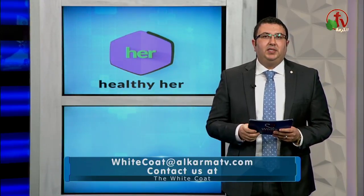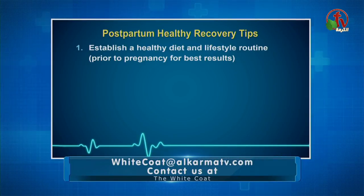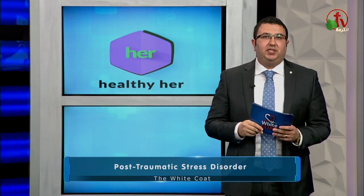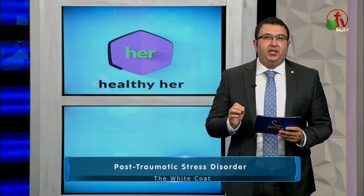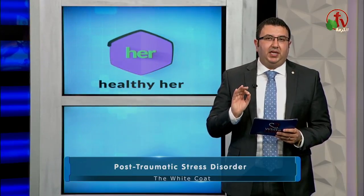Number one: establish a healthy diet and a healthy lifestyle routine prior to pregnancy for best results. Many women make the mistake of throwing their diet and healthy lifestyle habits out of the window as soon as they get pregnant.